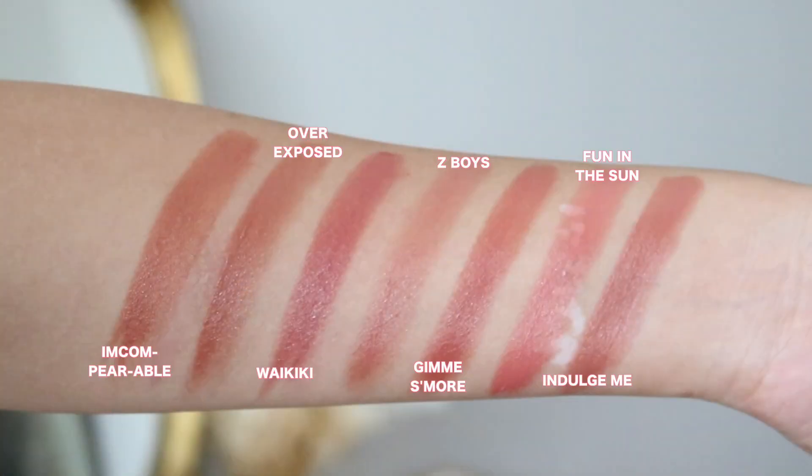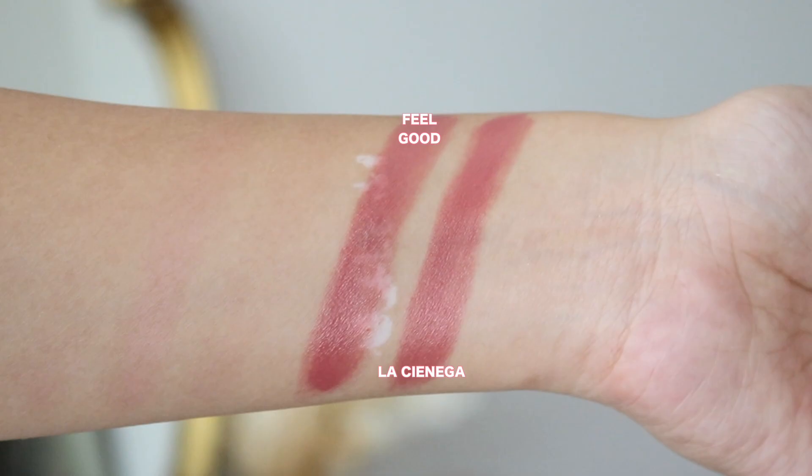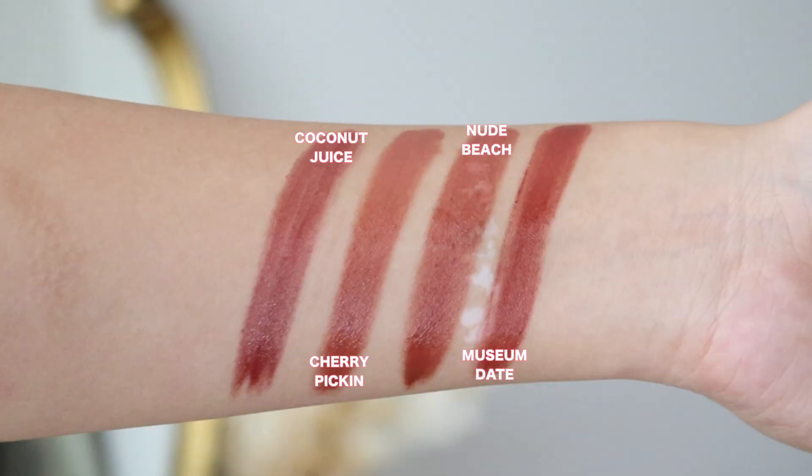So those were all eight Glowing Lips swatched on me — hopefully that was helpful. I'll now put up my comparisons to the Just a Tint lip crayons, because I do think there are a few crossover shades. The formula is a little different as I described, but for the most part they are quite similar. So you guys can have a look at those comparisons — maybe you have some shades already in your collection.